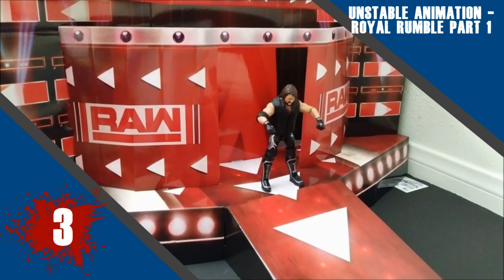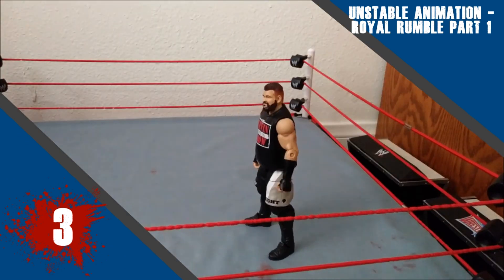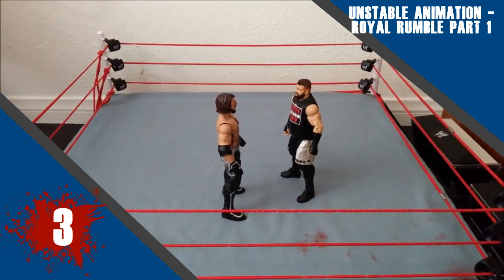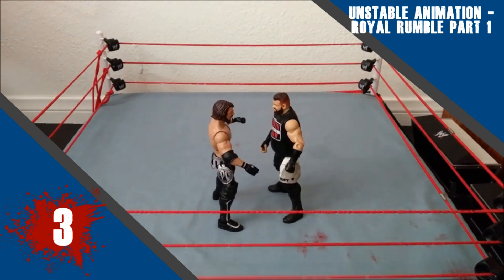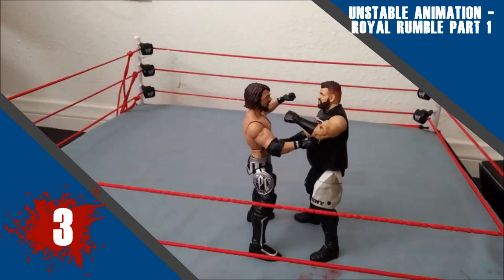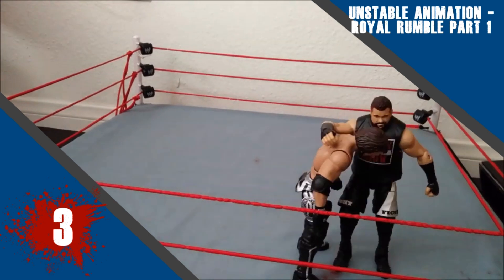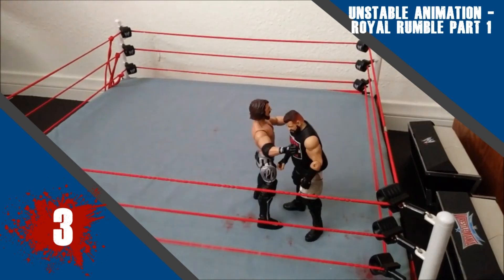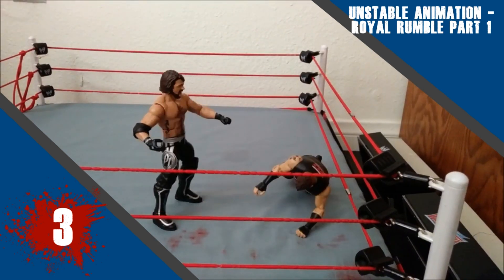At number 3 this week we have Unstable Animation with his Royal Rumble Part 1. Overall I think the animations were pretty smooth in this. I really like the AJ Styles entrance. A little thing I noticed was sometimes there would be a frame held a little bit too long — it kind of distracted a little bit, but nothing too bad. The big clothesline from AJ was actually really nice, same with the sliding forearm. So overall a very good part, and I can't wait for Part 2.